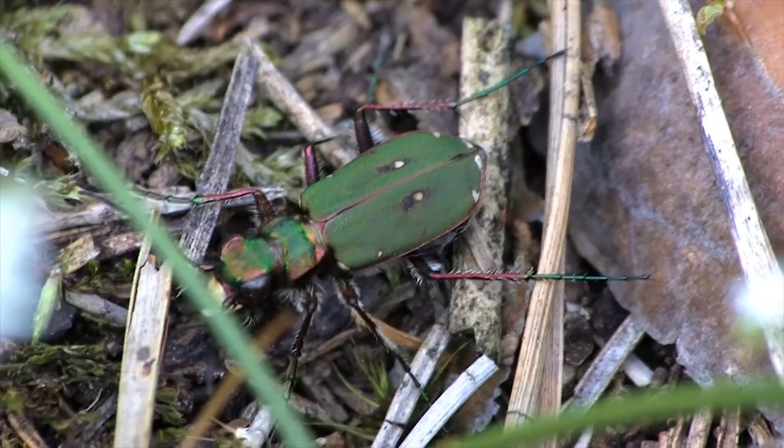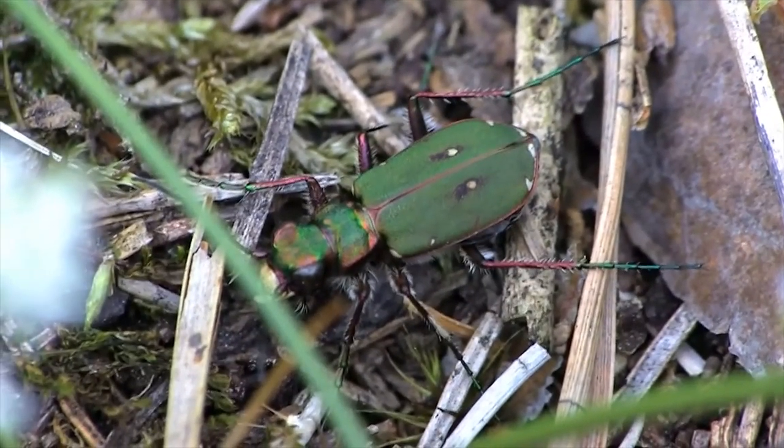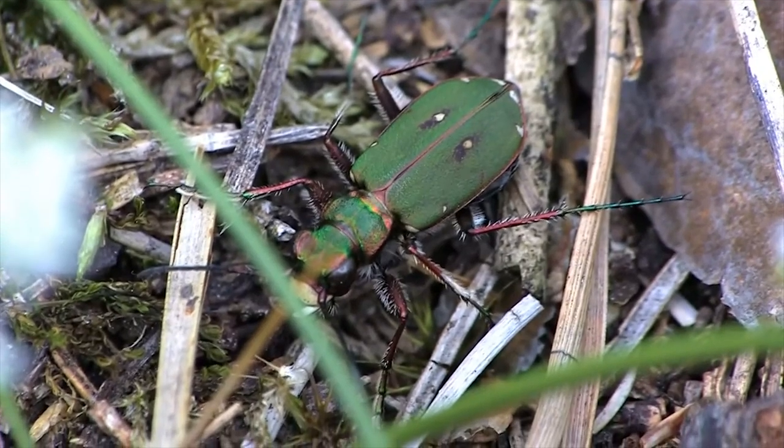Tiger beetles also have huge ears hidden under their hard wing coverings. These ears are really good at hearing high notes and sounds through grass and even underground.